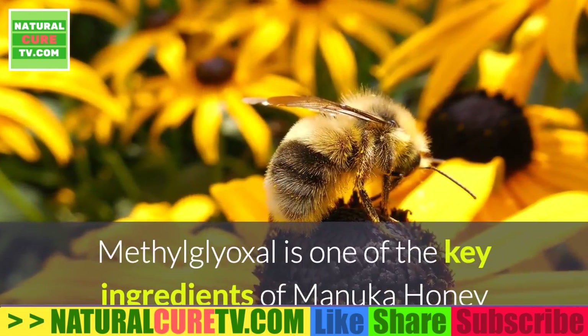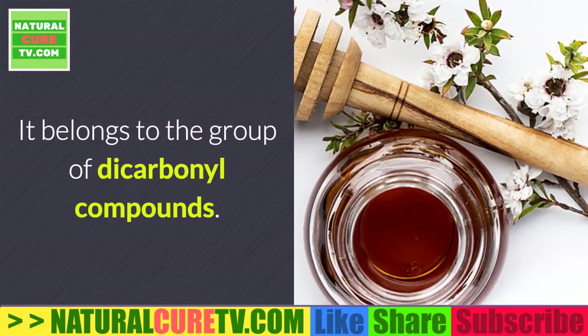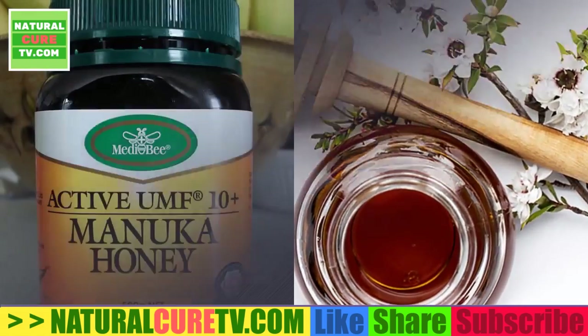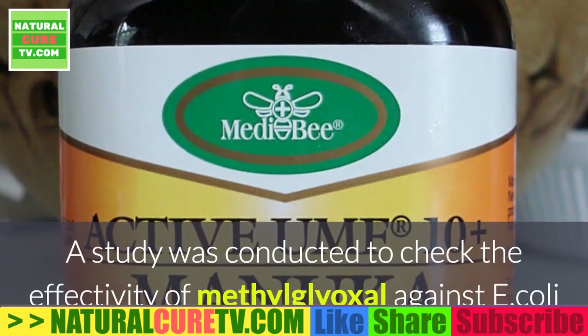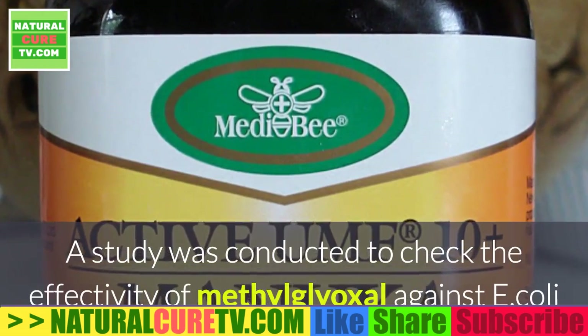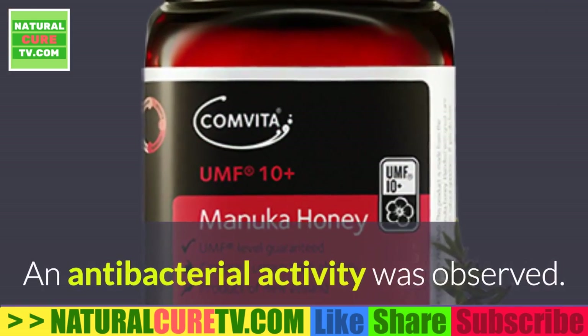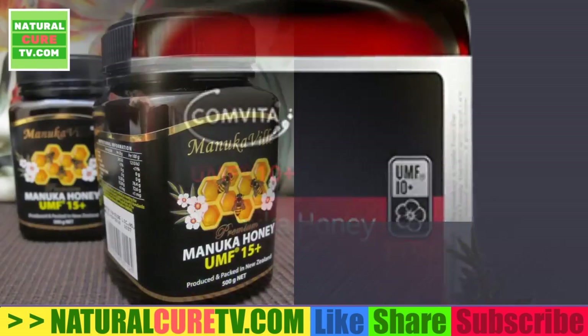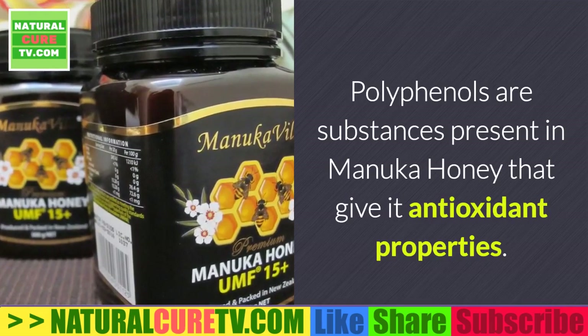Methylglyoxal is one of the key ingredients of Manuka honey that gives it its antibacterial property. It belongs to the group of dicarbonyl compounds, which are a group of toxic compounds. A study was conducted to check the effectivity of methylglyoxal against E. coli and S. aureus bacteria, and antibacterial activity was observed. Polyphenols are substances present in Manuka honey that give it antioxidant properties.